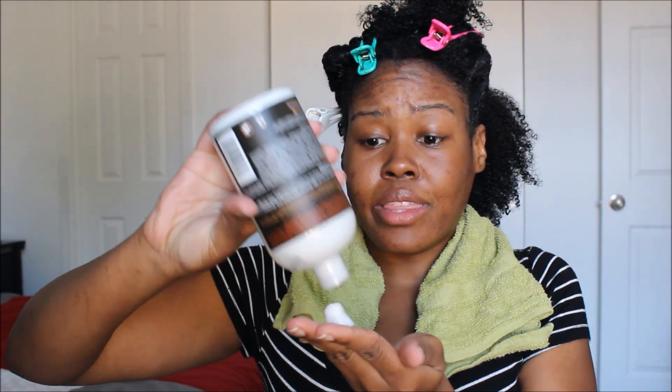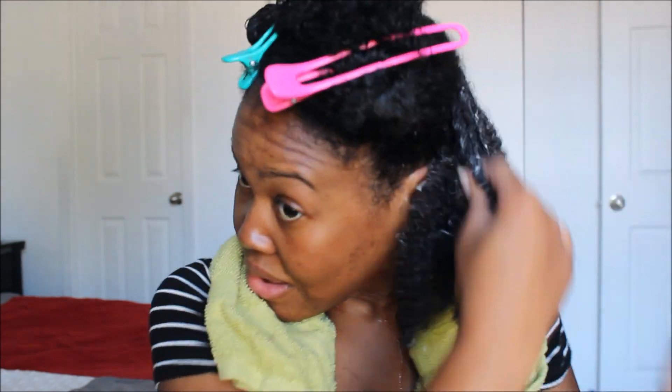The shampoo is mind-blowing. I love it. Now on to this conditioner. The conditioner is basically a rinse-out conditioner. I am going to attempt to finger detangle my hair again. And it smells just like the shampoo.